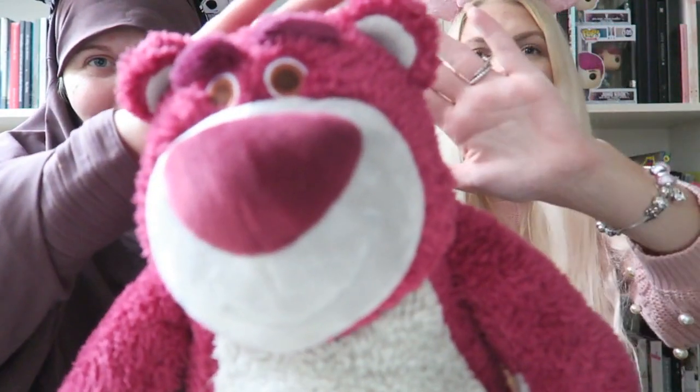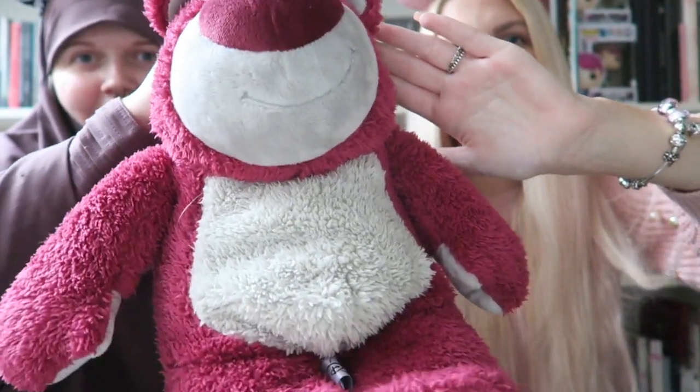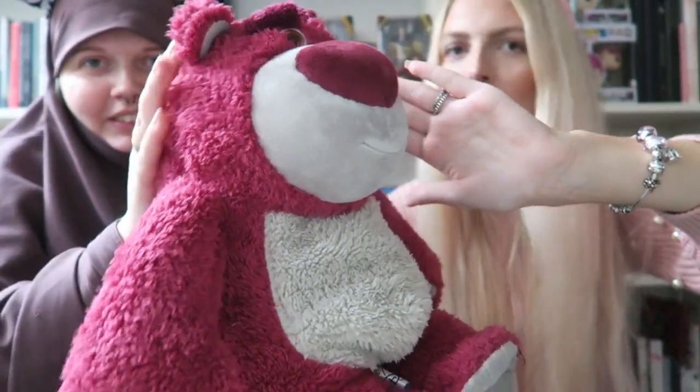The first thing I got is a Lotso plush which smells like strawberries — just like in the movies! It was 25 euros, which is a little expensive, but he's worth it. The brush I got is for my husband.